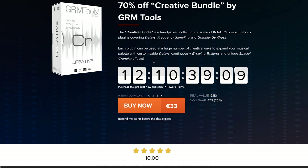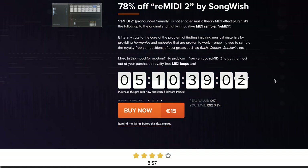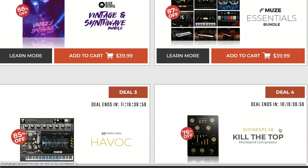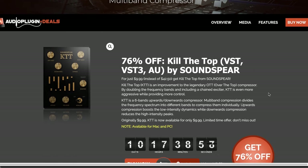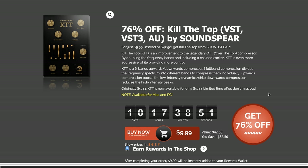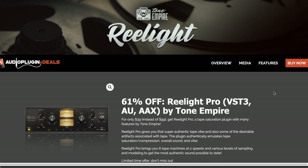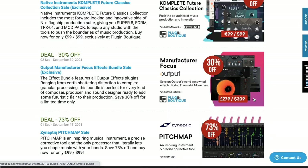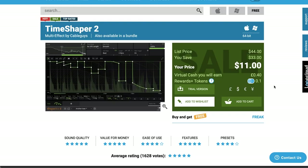78% off Remedy 2 by Songwish, available now for 67 euros, normally 15. Also 78% off Vertigo by Disco DSP — with 256-partial resynthesis and morphing features, you can grab this for 15 euros, normally 69. A few plugin effects over at Audio Plugin Deals, including Kill the Top by Soundspear — this VST/AU instrument sells for $99, normally $42. Real Light by Tone Empire — tape saturation plugin available now for $39, normally $99.